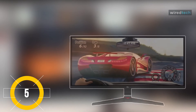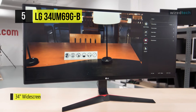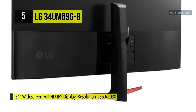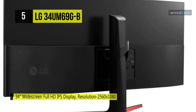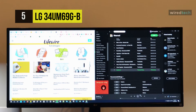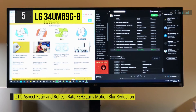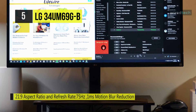Immerse yourself in your game with the ultrawide 34UM69GB IPS gaming monitor from LG. With AMD FreeSync technology, the display can sync to your graphics card to prevent tearing and stuttering during fast-moving scenes. It has incorporated black stabilizer technology to brighten the screen's dark areas for a clearer view of the content. Configuring this LG gaming monitor is simple as it comes equipped with both DisplayPort and HDMI inputs, and users can plug USB-compatible peripherals into the display port, which doubles as a USB-C port.